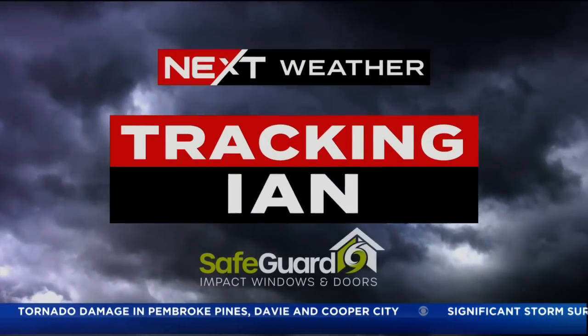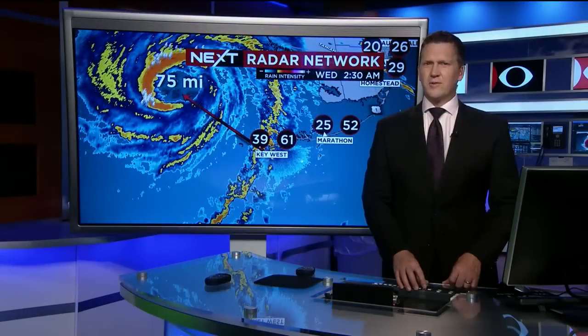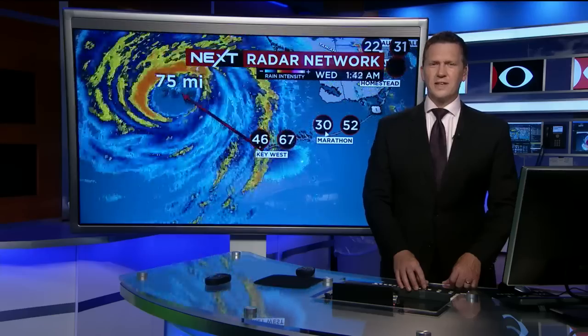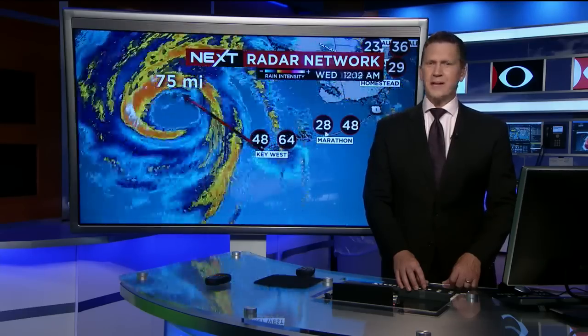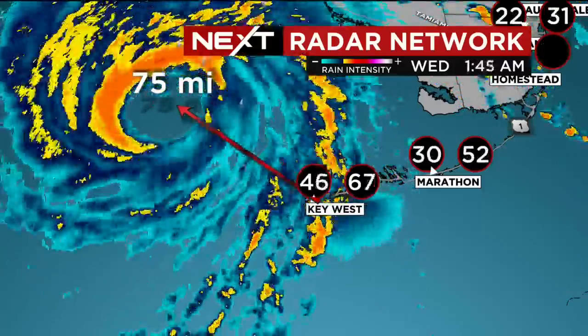This is a CBS4 tracking IAN update. I'm Dave Warren. We are watching the radar closely here. It shows that the center of IAN is just past west of Key West within about 75 miles, continuing to move to the north.